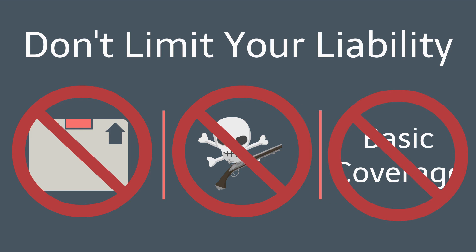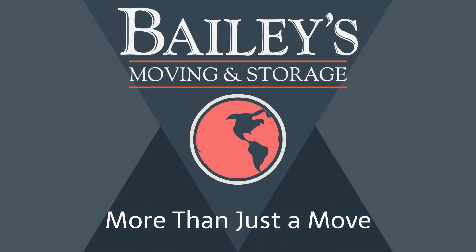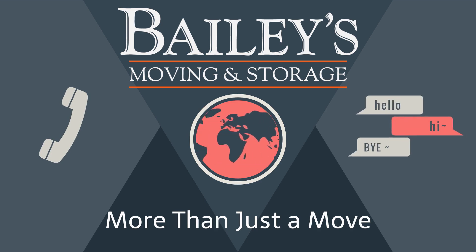Remember, this is federal law, so we want you to make use of it to your benefit as much as possible. Choosing which valuation option is best for you is something you need to seriously consider with your estimator when planning your move. Although they are rare, sometimes accidents or circumstances out of the control of reputable moving companies happen, and valuation is there to protect you in those cases. Please give us a call, chat with us online, or work with your estimator with any questions on move valuation or your move in general, and we would be happy to assist you.